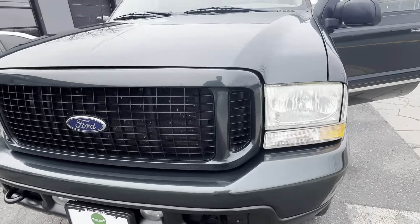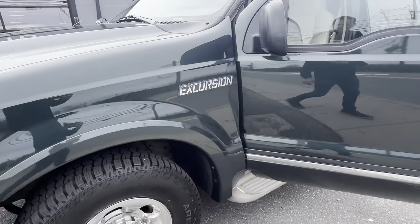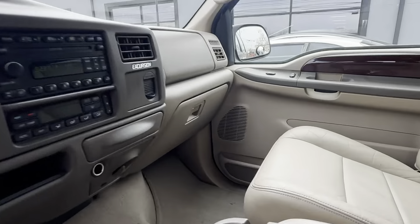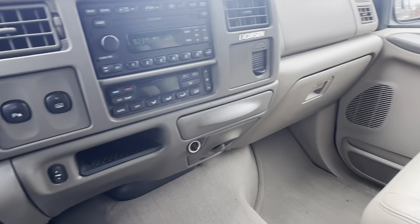It's a towing monster, great tires — and that's it, it's ready to go.